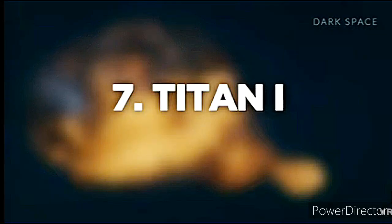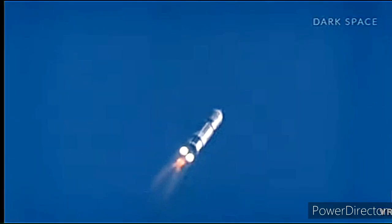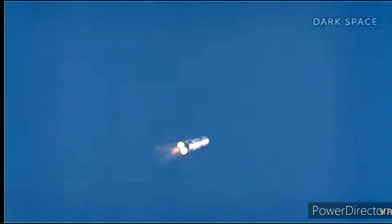Number 7: Titan One. Cost of launch: $13.3 million. The Titan One's explosion on launch is blamed on a collapsed guidance compartment which led to a premature separation of the RVX3 re-entry vehicle. Because of this, the missile pitched downwards, disintegrating the liquid oxygen tank and unleashing a firestorm that consumed the entire unit.